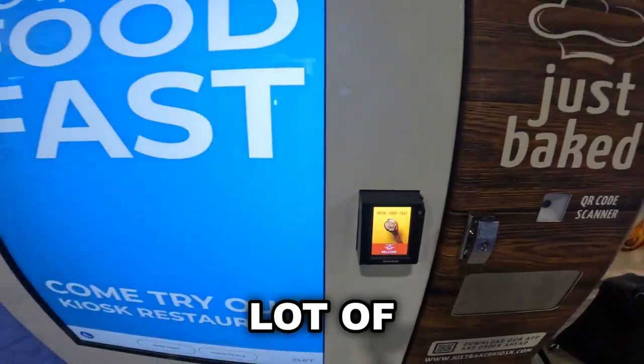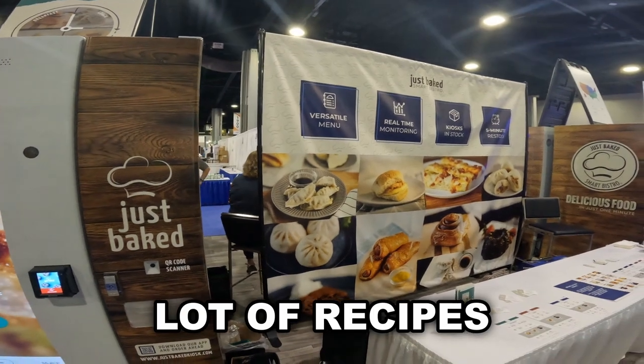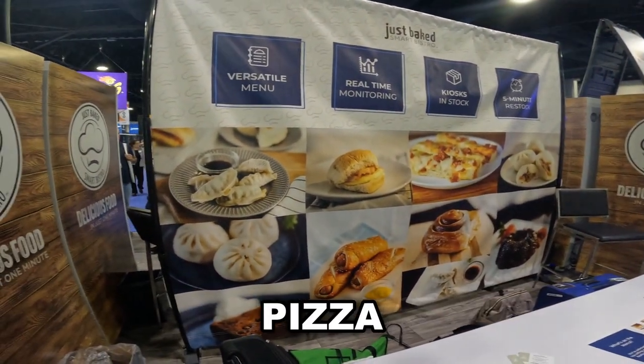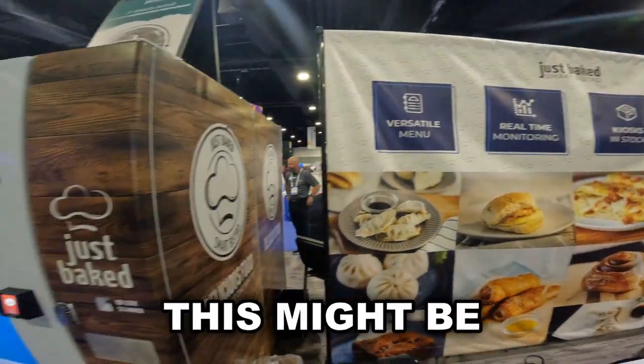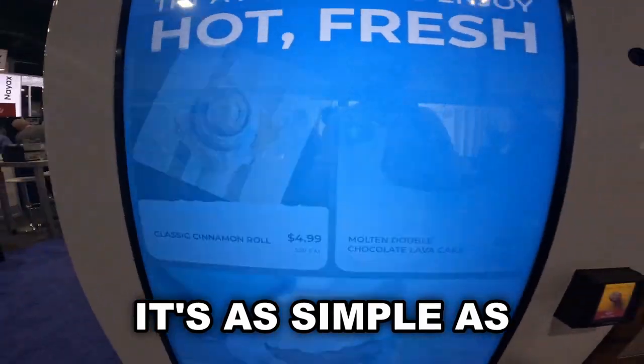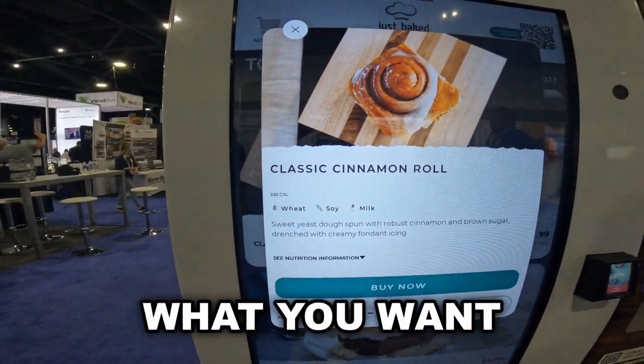These innovative smart vending machines seem to be the move. There are a lot of cool things to come — recipes include hot dogs, dumplings, cinnamon rolls, pizza, and brownies. Honestly, this might be where the industry is moving. You obviously need high-volume accounts to make any money with these. It's as simple as clicking, ordering, and getting exactly what you want.